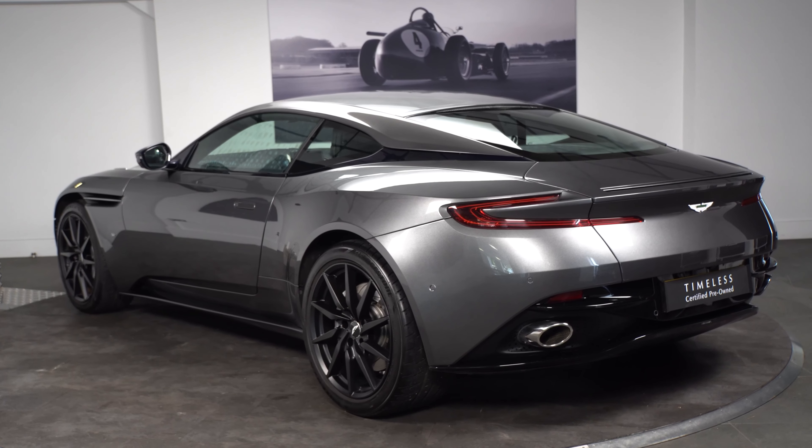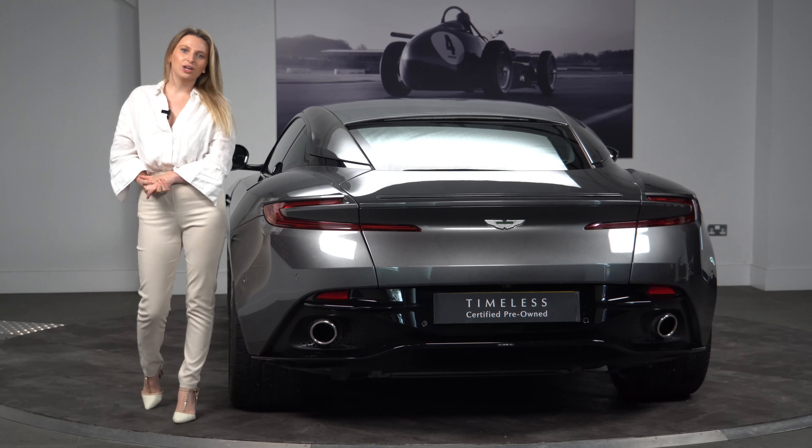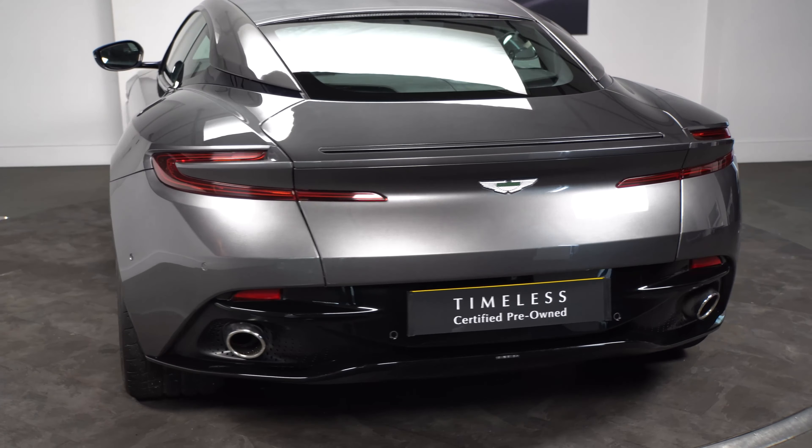Looking at the rear of this lovely DB11, we have a gloss black rear diffuser, chrome exhaust tips, and finally we have red tail lights.